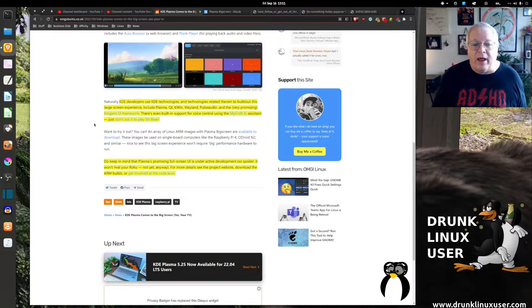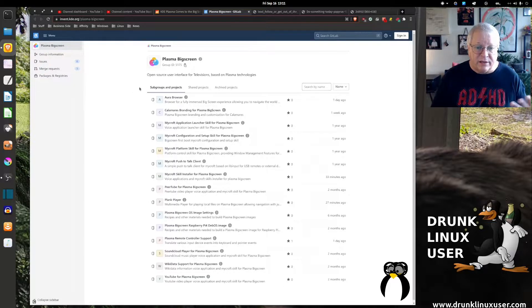If you want to try it out, they have an array of Linux ARM images with Plasma Big Screen. Keep in mind this is in development, so it's not going to replace maybe Roku or something like that. If you want to try it, come on over to their GitLab page where you can see several areas that could maybe use some help.